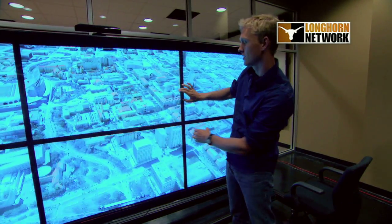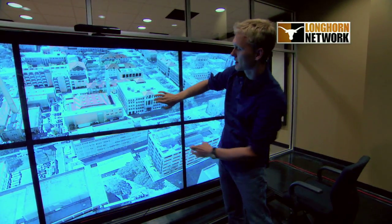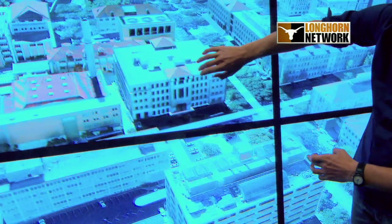There's the tower, and what I can do is zoom in on our location right now. We're in the ACES Vis Lab right here. There's the center of the building, so we're on the second floor in this building here.